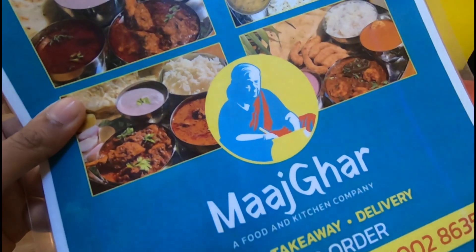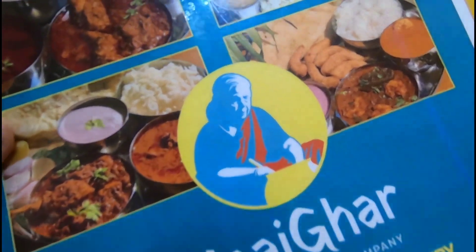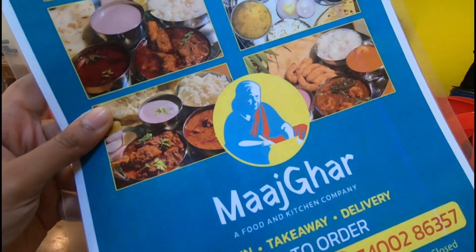An interesting fact: all the recipes at this restaurant belong to the chef's grandma, who also appears in the logo of their restaurant.